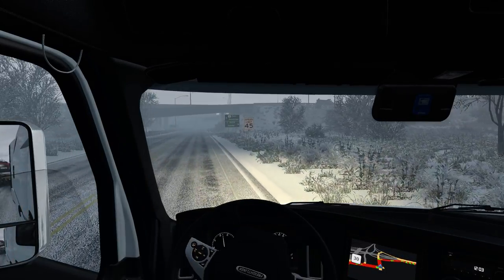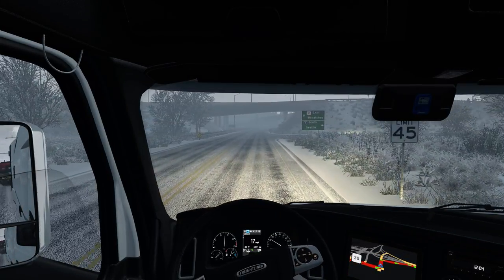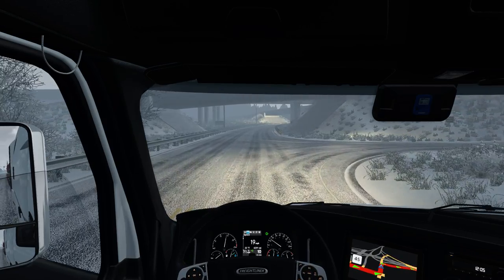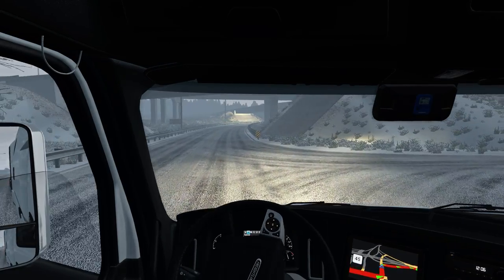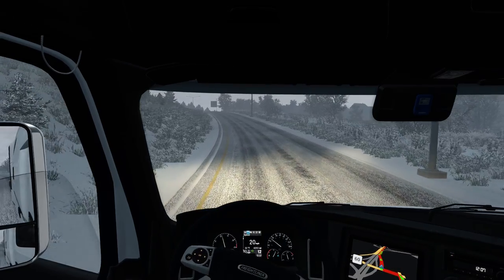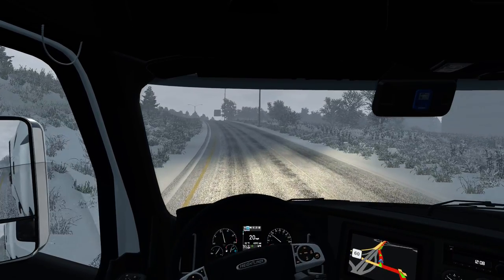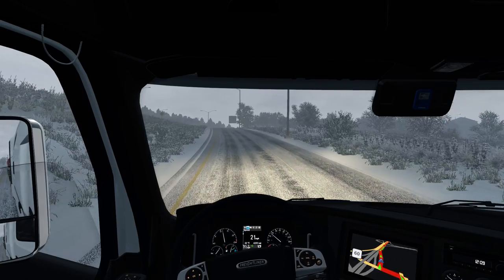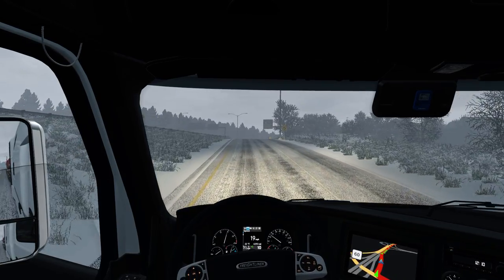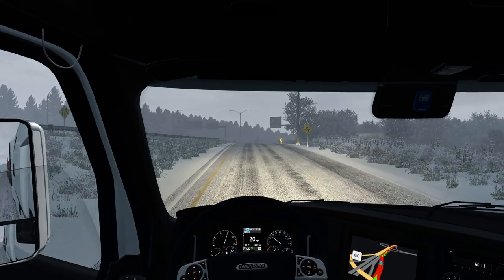We're going to be getting on that highway. I usually like to go five to ten miles an hour over the posted speed limit - that's just how I am.